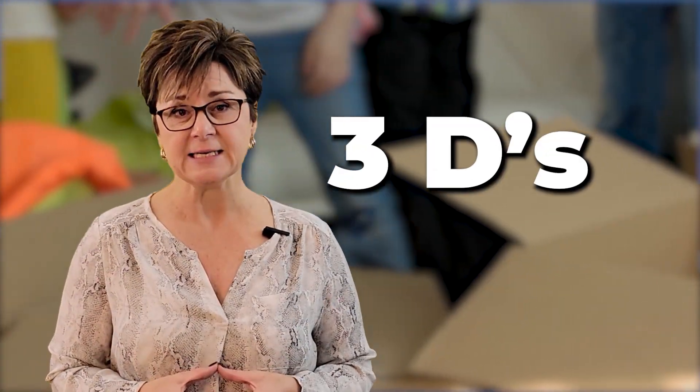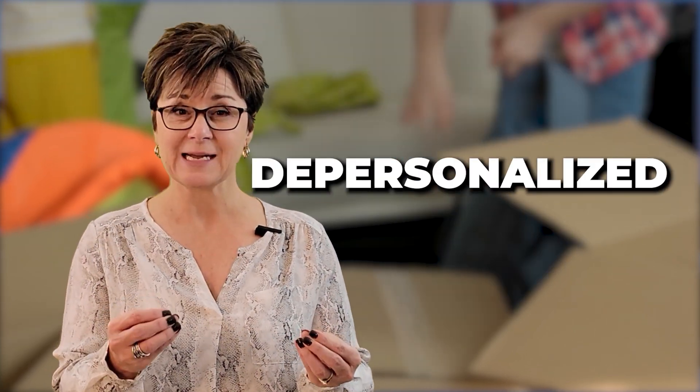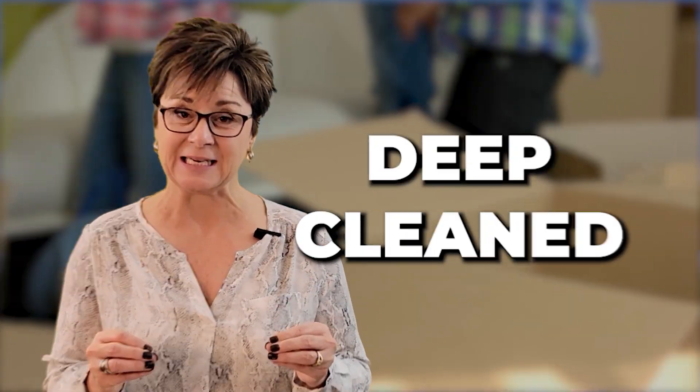You need to hire someone who cares more about getting you top dollar than possibly hurting your feelings, and that will tell you the truth about what you need to do. Have you done the 3Ds? Declutter, depersonalize, and deep clean — and I mean really deep clean.